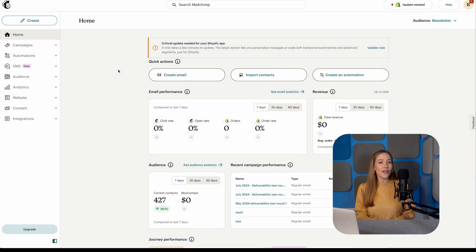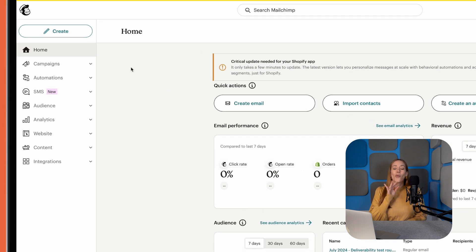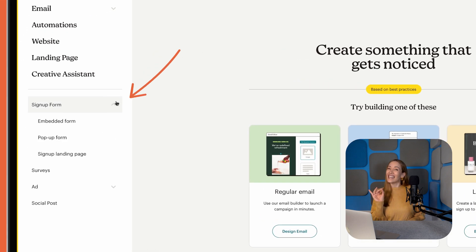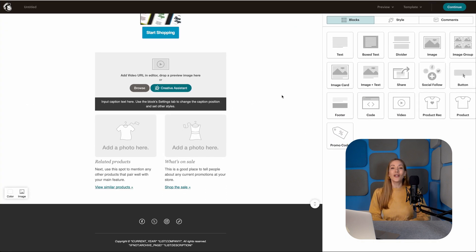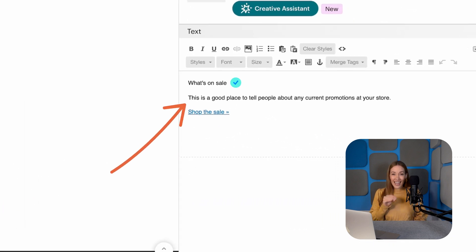We'll kick things off with ease of use, because nobody wants to wrestle for hours with a complicated email tool. MailChimp makes a strong first impression with its sleek interface, but don't let that polish fool you. Once you dig in, things get a little messy. Some features, like setting up opt-in forms or tweaking automations, are a bit hidden, meaning the learning curve tends to be steeper than it should be. On the plus side, the drag-and-drop email editor is super smooth and intuitive, and MailChimp offers helpful tips throughout the campaign setup, which can be a lifesaver if you're a beginner.